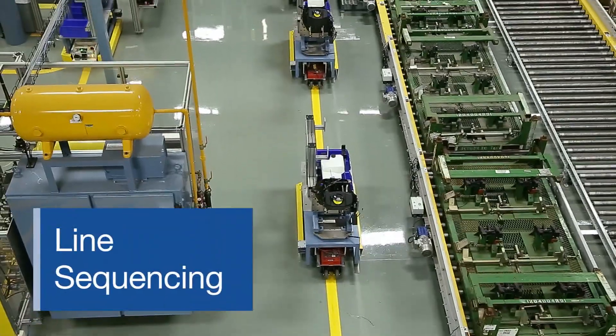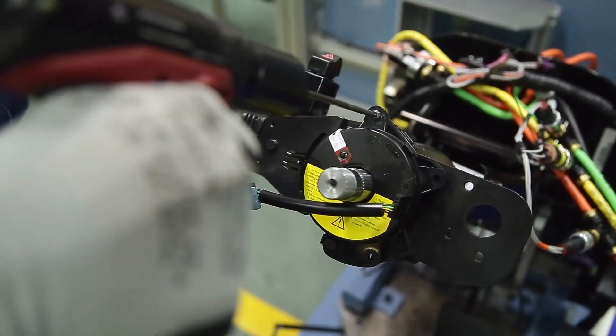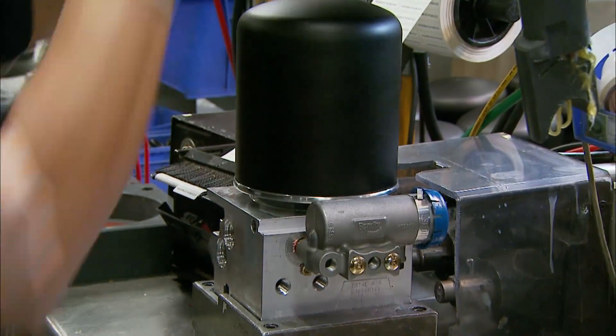Our line sequencing capabilities mean we build and ship our modules to match your exact production schedule, sequenced down to the exact VIN number, providing maximum flexibility and agility to meet your specific needs.